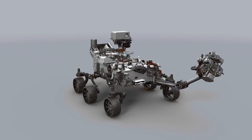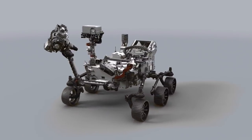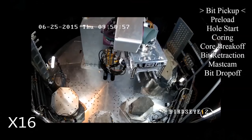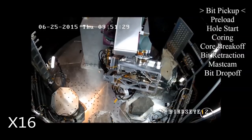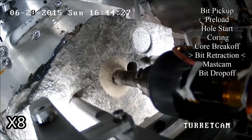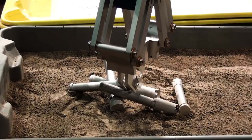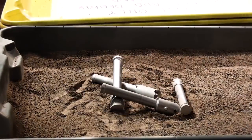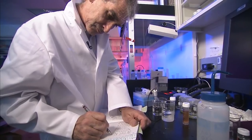We have instruments on board which are expressly designed to seek evidence of ancient life — what we call biosignatures — and we have the capability to prepare samples: drill them out of a rock, seal them in a tube, so that a future mission could go and bring them back. We call that caching. So it is a first of a new type of mission, which is to bring samples back to the best labs we have, which are here on Earth.